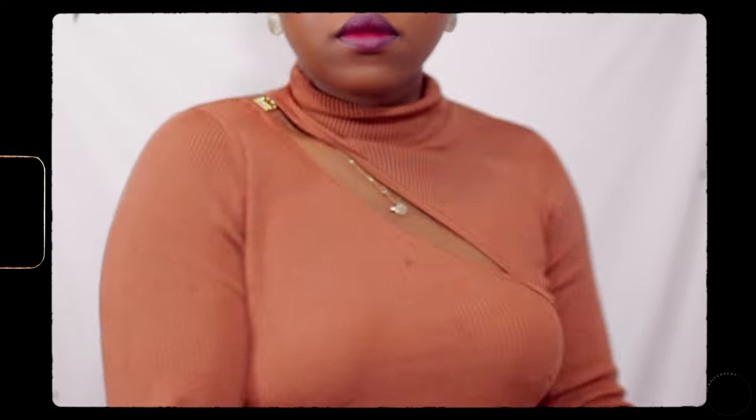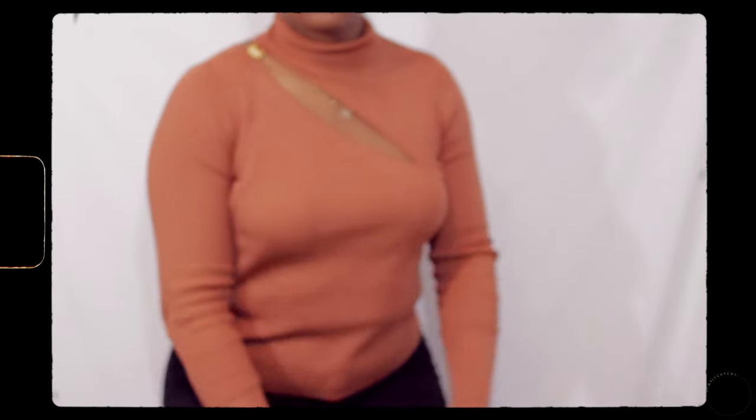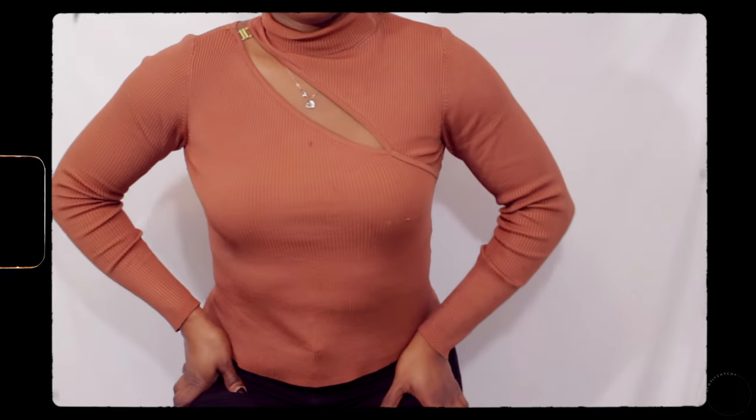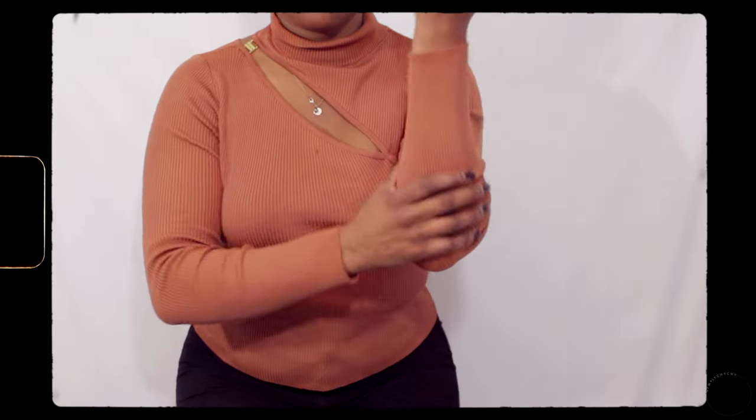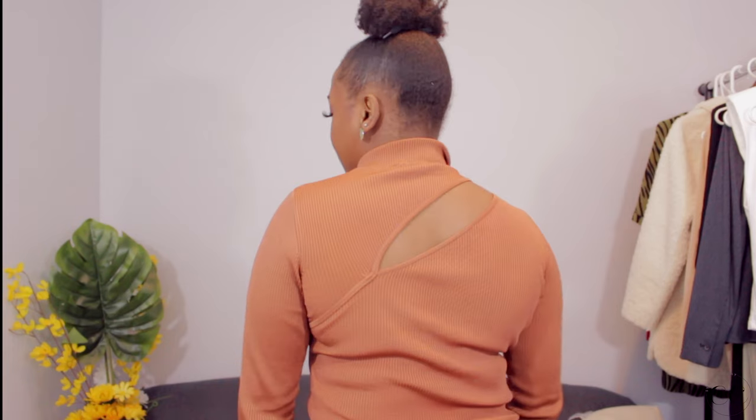The first item I have is this top I'm wearing right here — it's just a brown ribbed top. The quality on this is just so amazing. I wish it was slightly longer, but I love this cutout right here and it has a little gold detailing in the front and the back as well. This top is just so cute and I love it.